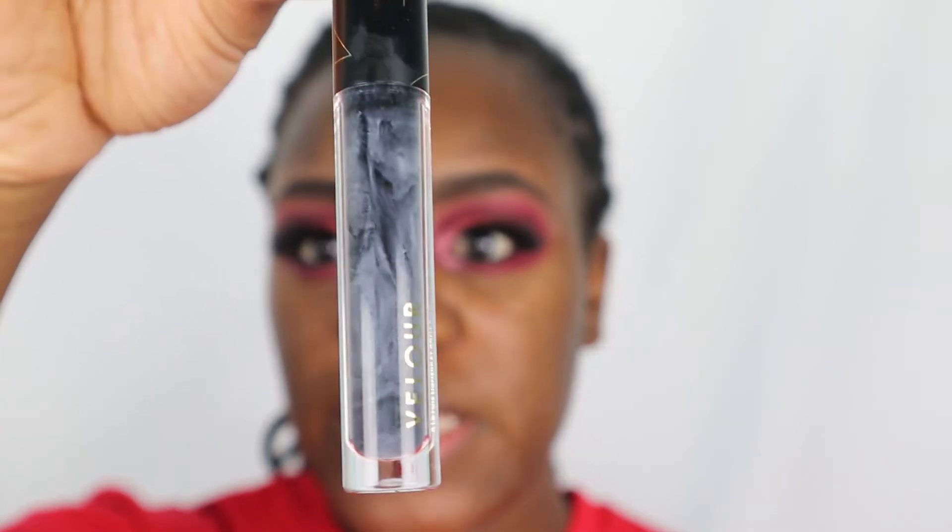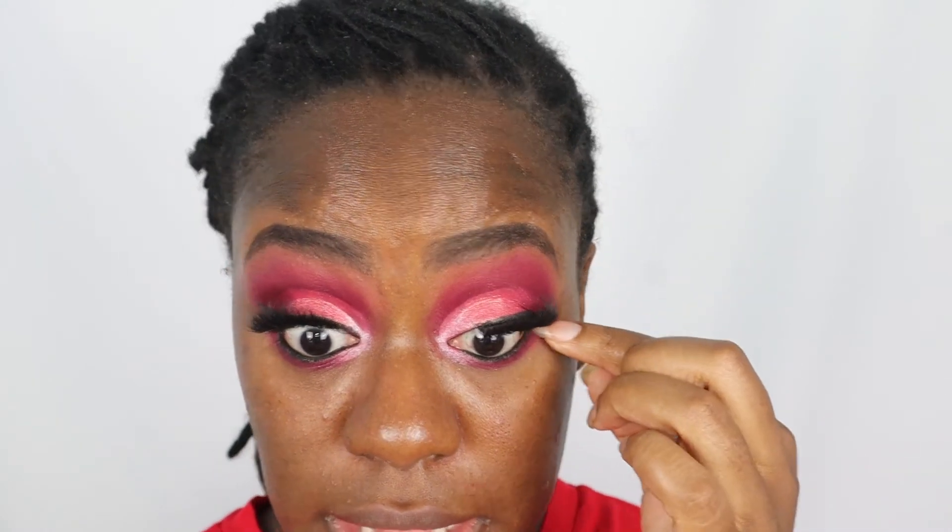I'm trying out this new Velour product — it's supposed to be an eyeliner and lash adhesive hybrid — and my current thoughts on it: it's not working for me. I got some on my makeup that I can't get off, and it's just not sticking. I got the lash to go on but it just was not sticking — these might be stacked lashes, so it's probably too much lash for the product. Anyway, eyes are done.